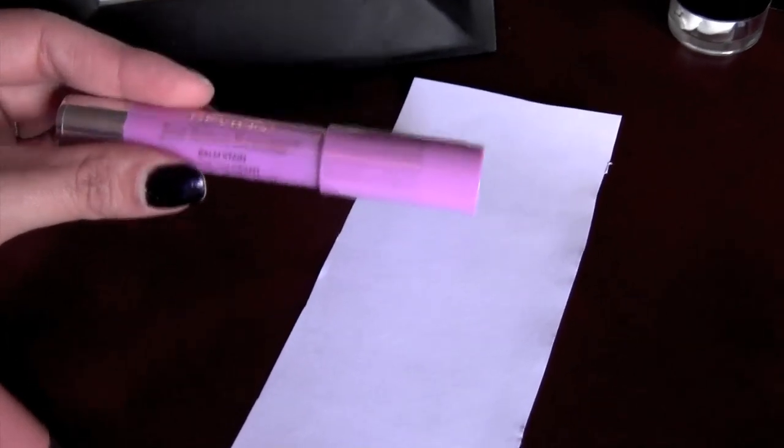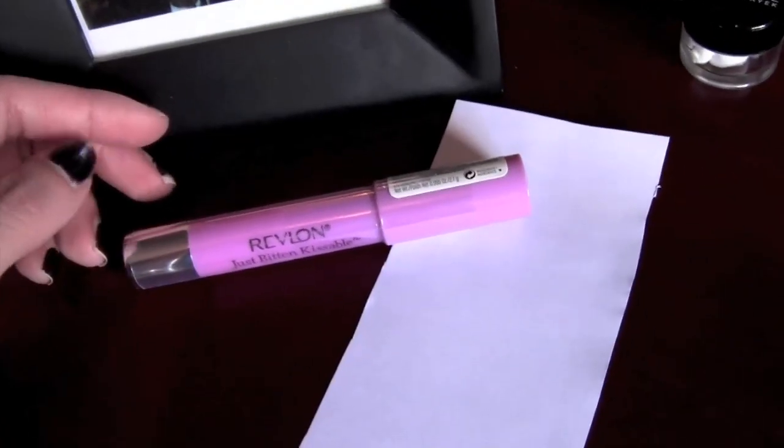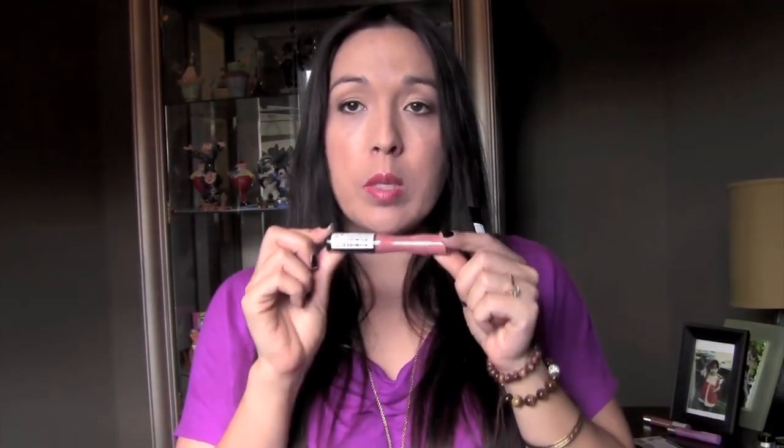At another store I got the Revlon Just Bitten Balm Stain in Darling — a purplish color — for $2.37, minus the two-dollar Revlon coupon. For the clearance, not everything has stickers so you do have to take the product and scan it. The website I'll post below — I'd suggest you open it or screenshot it when you get into the store. They update it every single day with more colors, so check it right before you go to the store so you know which colors to take to the scanner. Good luck with the CVS thing!